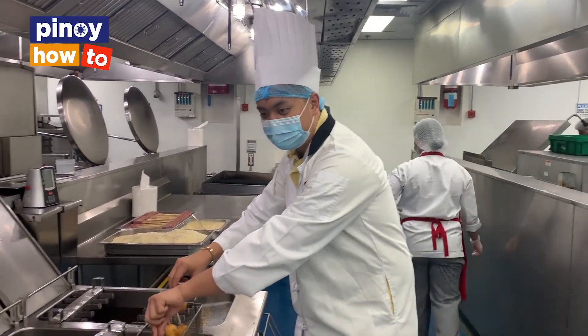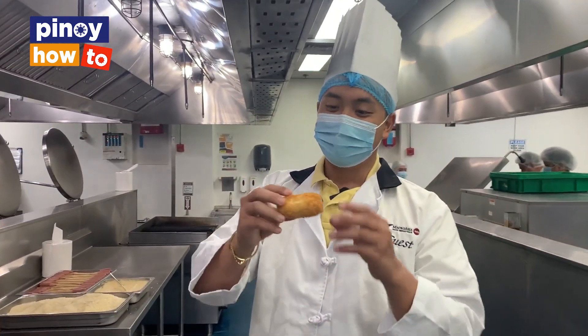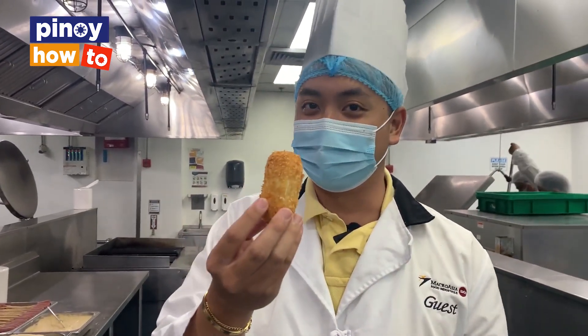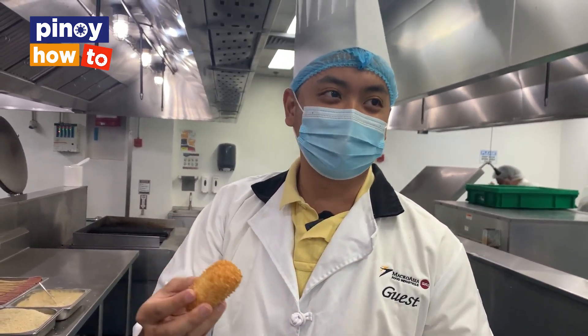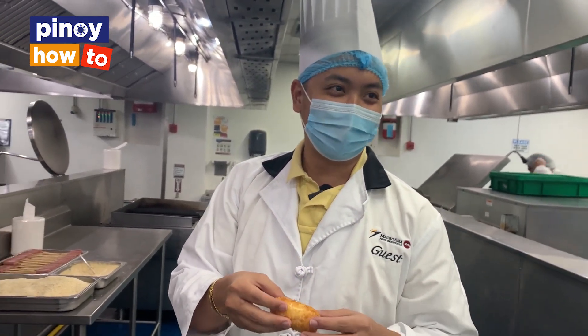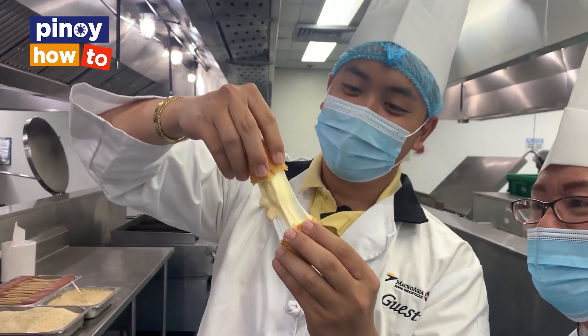This is the end product — our mozzarella corndog. We cooked it until golden brown for 2 minutes and 30 seconds. Let's now do our cheese pull test to see if it's okay. We pull it — wow!